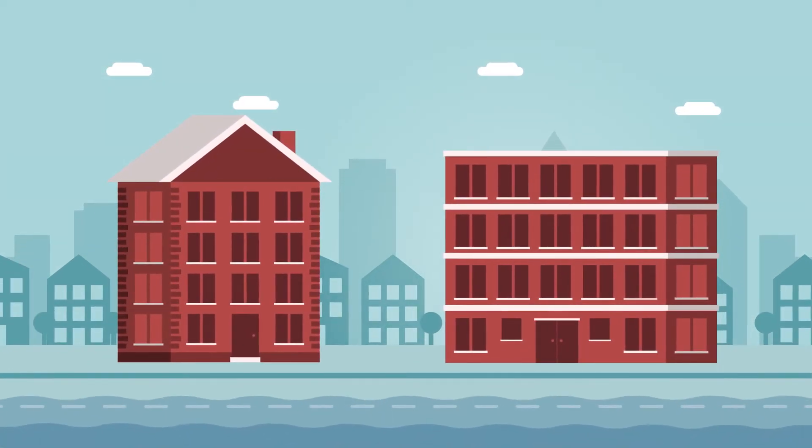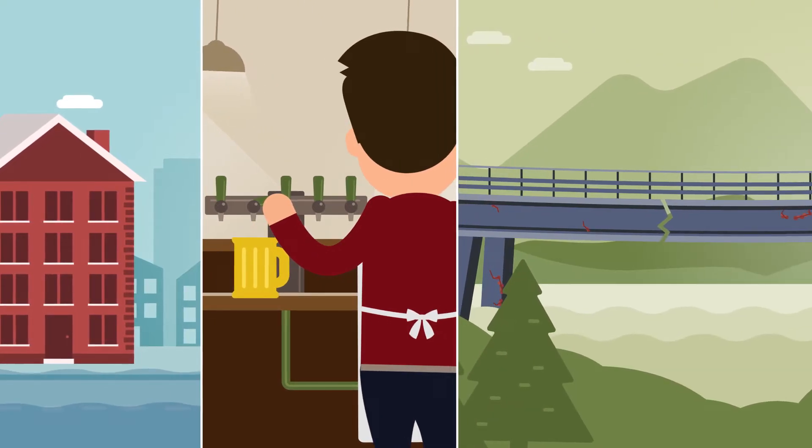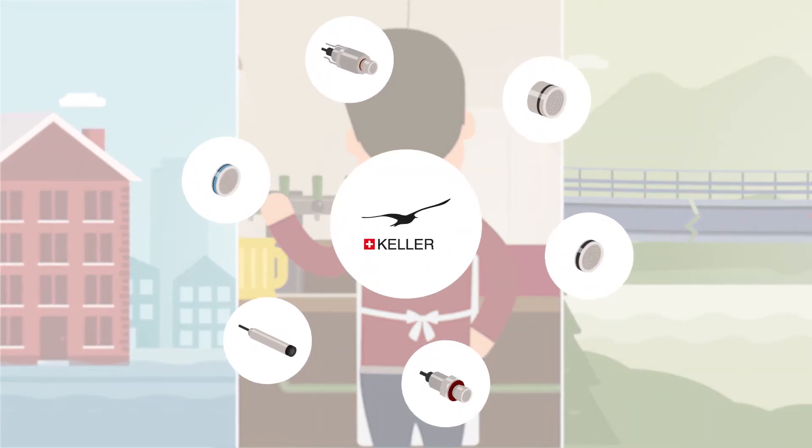What do flooded roads, a beer shortage, and an impassable bridge have in common? They're all missing a pressure sensor from Keller.